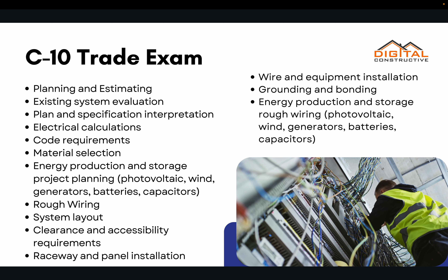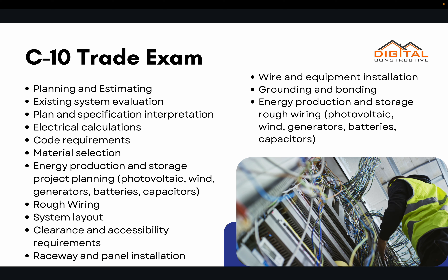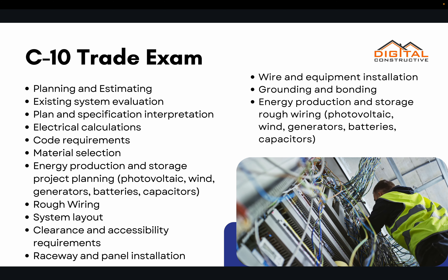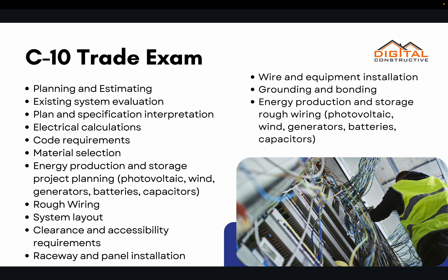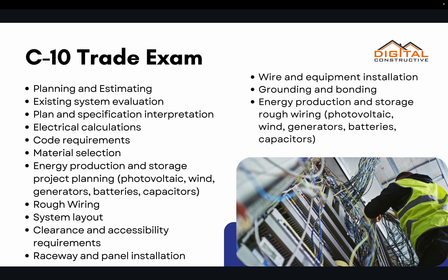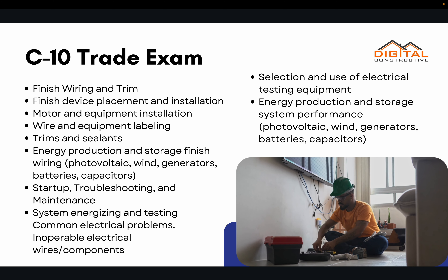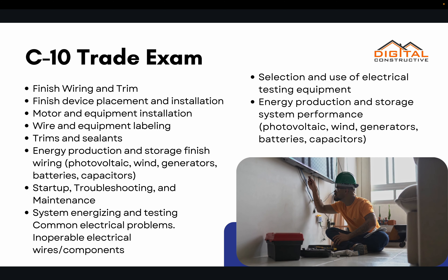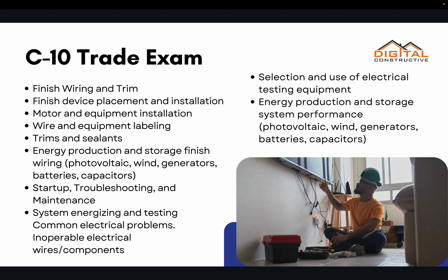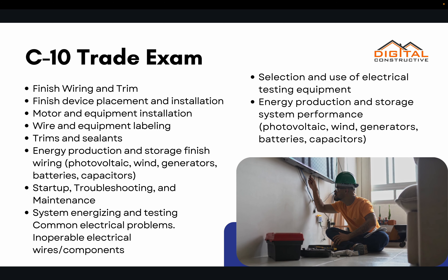The C10 license exam itself is going to be extensive, covering planning and estimating, plans and specifications, code requirements, electrical calculations, rough wiring, system layout, and everything that pertains to electrical work. You'll also need to know about finished wiring and trim, energy production and storage wiring, photovoltaics, and system energizing and testing. It's all covered in our course linked below.